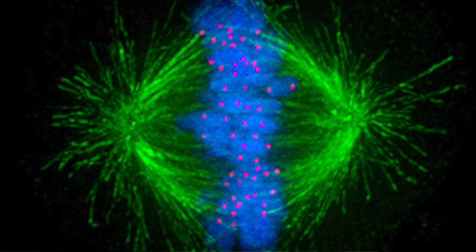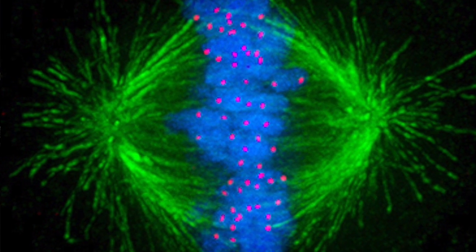Microtubules build different structures. A beautiful structure that microtubules build is a mitotic spindle — really like a spindle where you have dynamic microtubules that organize and grow and shrink and capture chromosomes and pull them apart in order for cells to divide. So microtubules are polymers that are essential for life of the cell in many cellular processes.